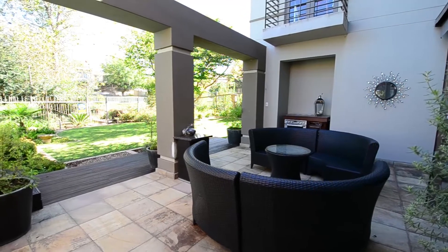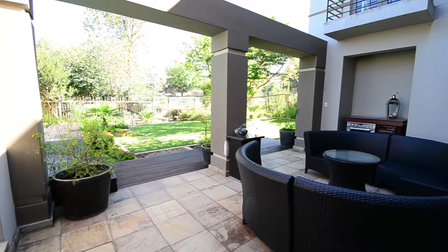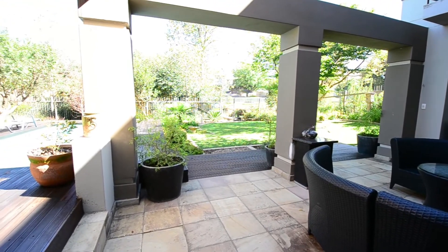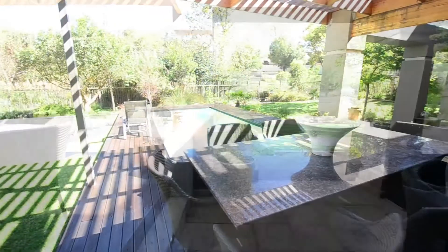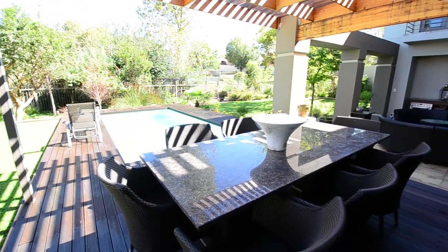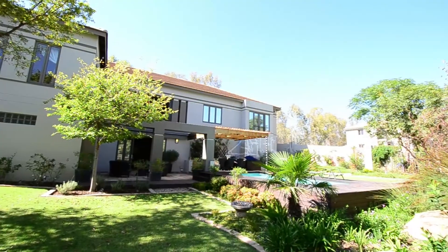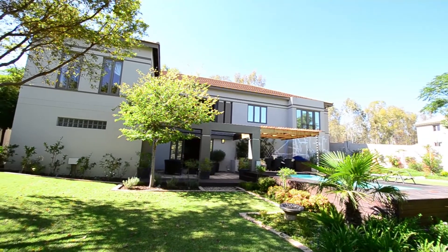The outside entertainment area features a tiled patio with an outdoor cooking facility. The patio leads to a covered deck area which extends towards the heated swimming pool. The garden is well manicured and features an automated sprinkler system.